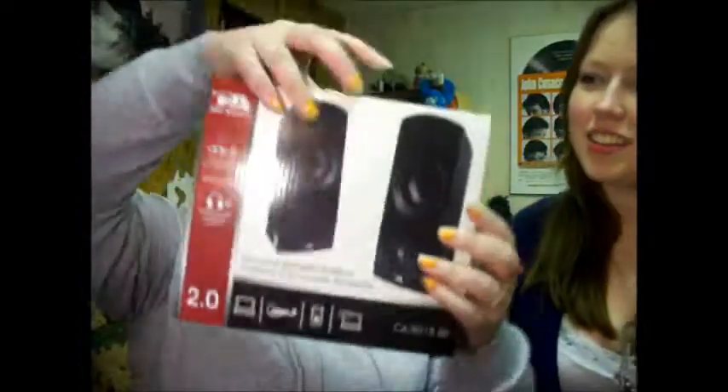I got speakers for my laptop because I need them desperately — I watch a lot of TV on my laptop and the sound isn't very good. I got blue ones. I got black ones. I like my black ones.